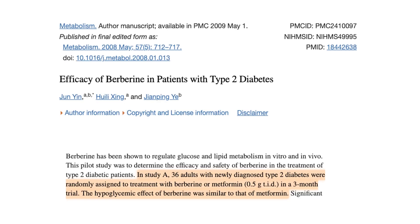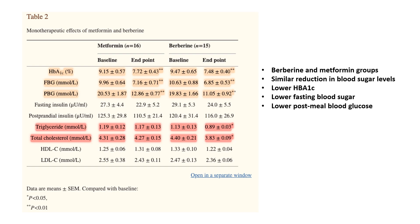Now let's have berberine against metformin. Round 1: effect on new diabetes patients. A study published in 2008 looked at adults with newly diagnosed type 2 diabetes. The participants were randomly assigned to receive either berberine or metformin, both at 0.5g three times a day for a total of 1.5g, and the treatment lasted for 3 months. Both groups had a similar reduction in blood sugar levels. Berberine lowered HbA1c, fasting blood glucose, and post-meal blood sugar just as effectively as metformin. Berberine also showed a statistically significant reduction in triglycerides and total cholesterol, which was not observed in the metformin group. So in round 1, berberine won a little bit.